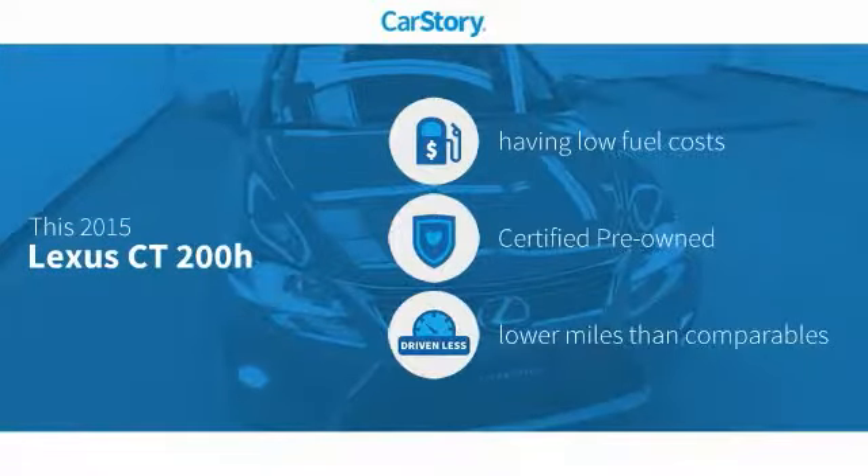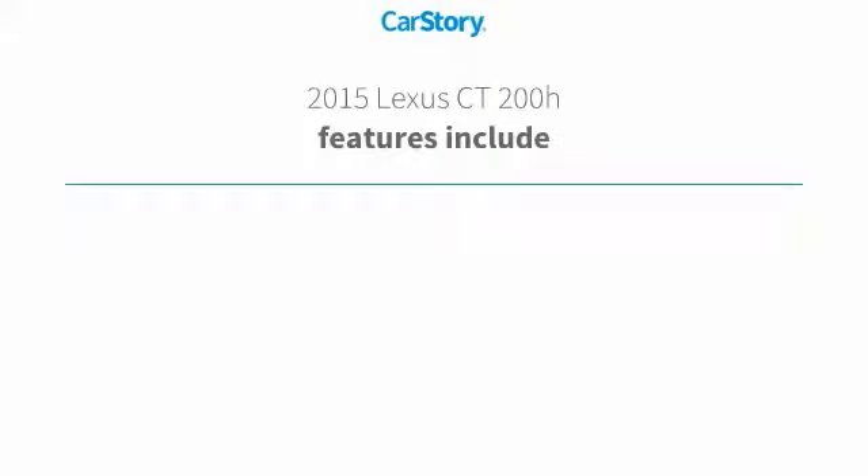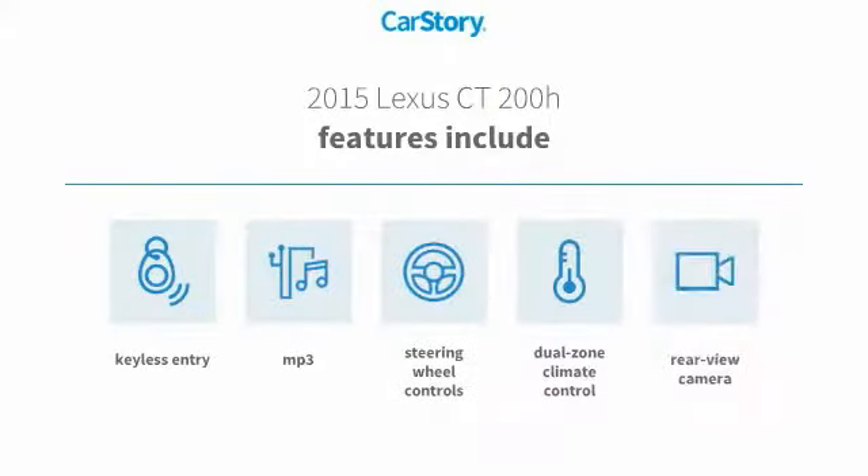CarStory research indicates this vehicle as having low monthly fuel costs, certified pre-owned, and low miles. Features also include keyless entry, rear view camera, steering wheel controls, and MP3.